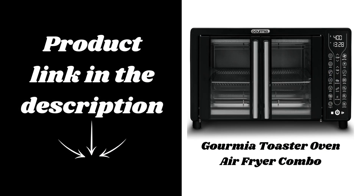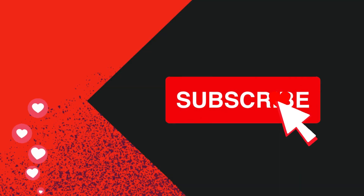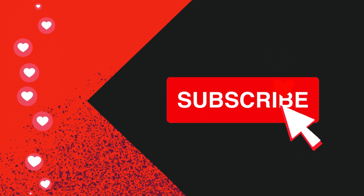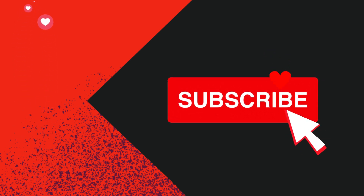So, if you're in the market for a versatile, space-saving kitchen appliance that can handle all your cooking needs, the Gourmia Toaster Oven Air Fryer Combo is a fantastic choice. You can find the link to this oven in the description below. Make sure to hit the like button, subscribe to the channel for more product reviews, and drop a comment on which cooking preset you'd try first.